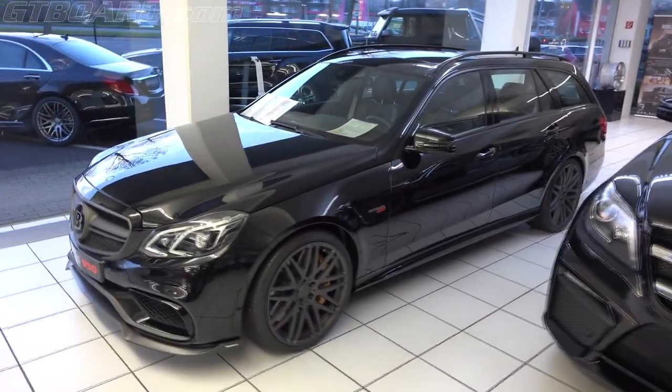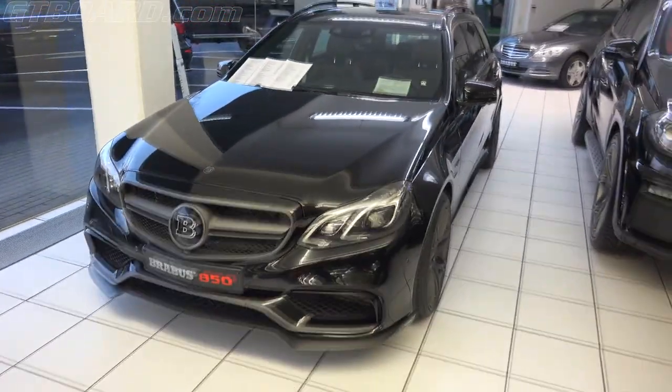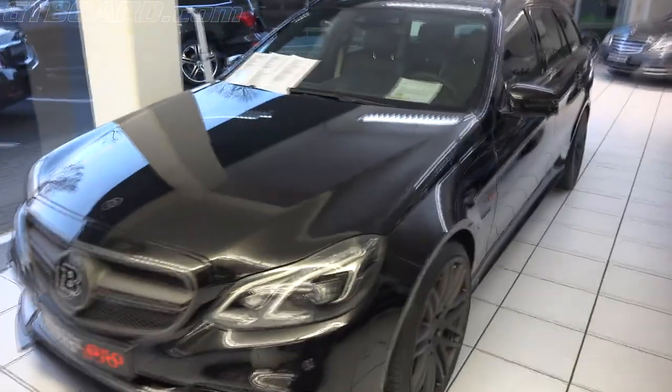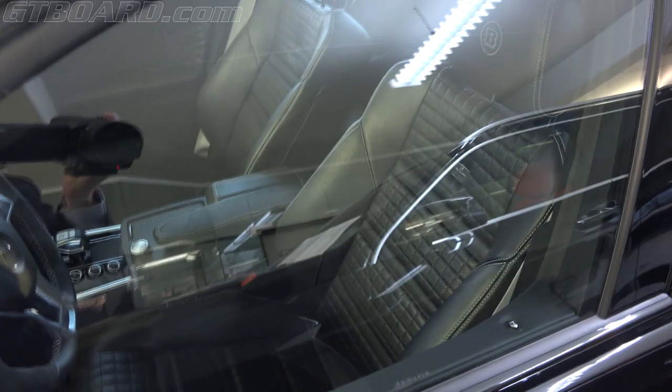Another 850 with a nice Brabus interior. This one has the B in the grille; the other one had the Mercedes star. You can see the Brabus mystique leather.